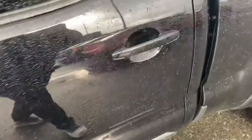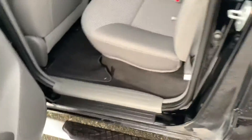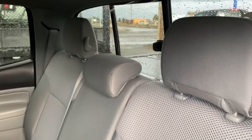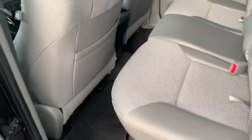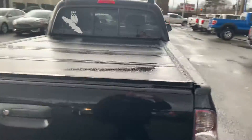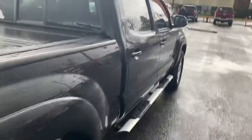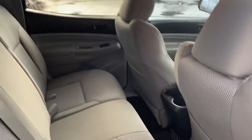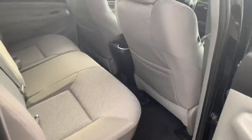Going around to the back — rear seats and rear window slider right there. Like I said, it's in great shape, been very well maintained. And on the other side, no surprises again. It's a beautiful truck inside and out.